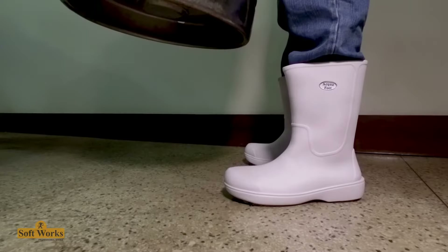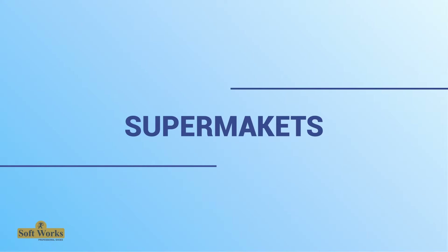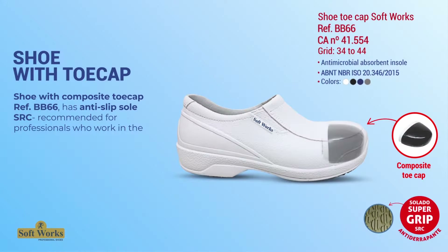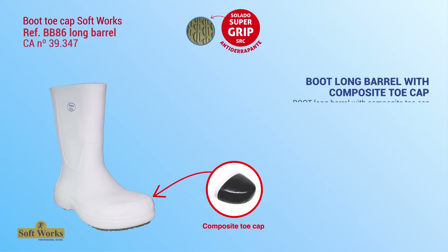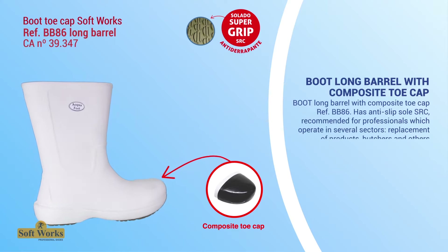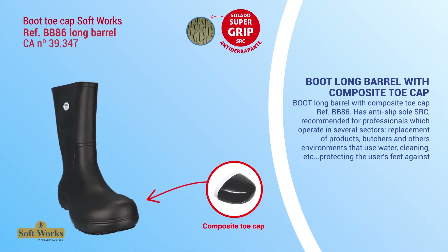For supermarkets, shoes with composite toe cap reference BB66 feature an anti-slip SRC sole, recommended for professionals in the product replacement sector, protecting feet against impacts from falling objects. The boot long barrel with composite toe cap, reference BB86, also has an anti-slip SRC sole and is recommended for professionals in product replacement, butchery, and environments that use water and cleaning.